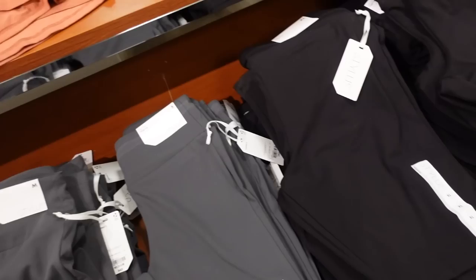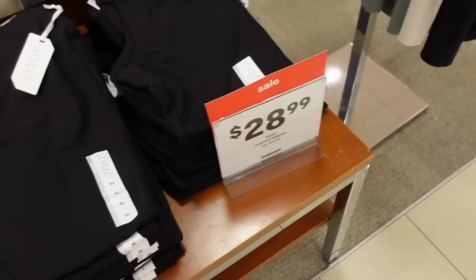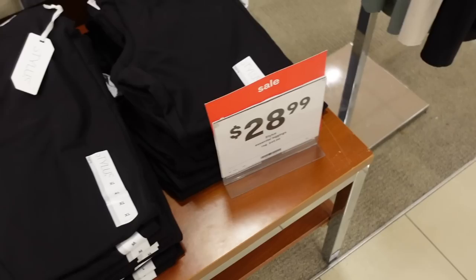New leggings from Stylist. These are high-rise, super soft, four-way stretch. Comes in gray and black. They're regularly $49, on sale for $28.99.